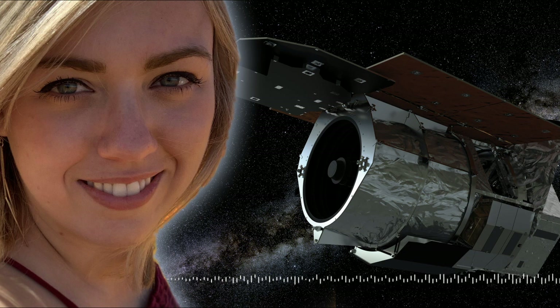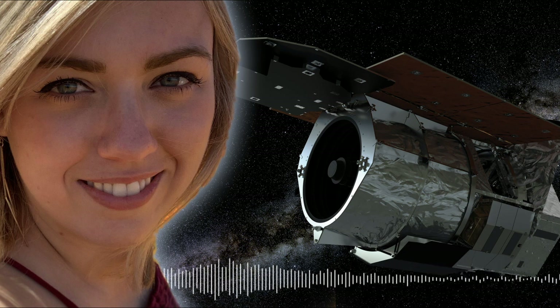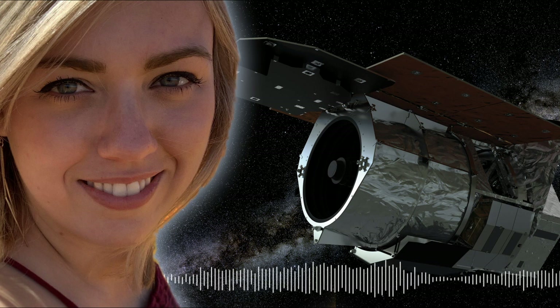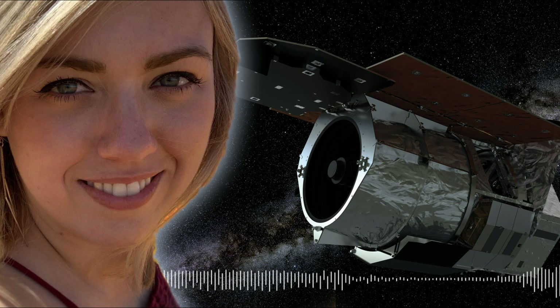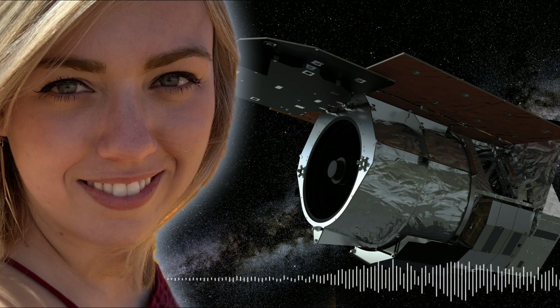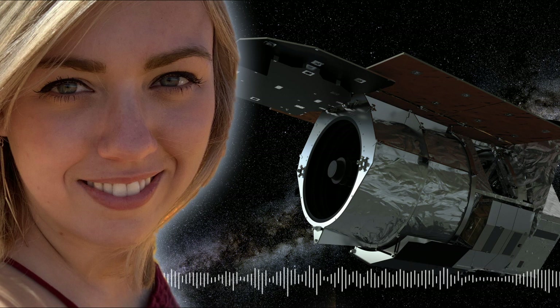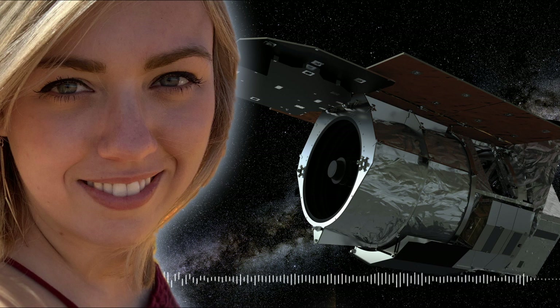I'm looking forward to seeing, for real, just how common our type of solar system is in the galaxy — because that is something we have absolutely no idea about. We have to wait for WFIRST to launch and take its observations, and then complete all the analysis. But within the next ten years or so, I think we might have a much better handle on how common real solar systems are — and that's what I'm most excited about.